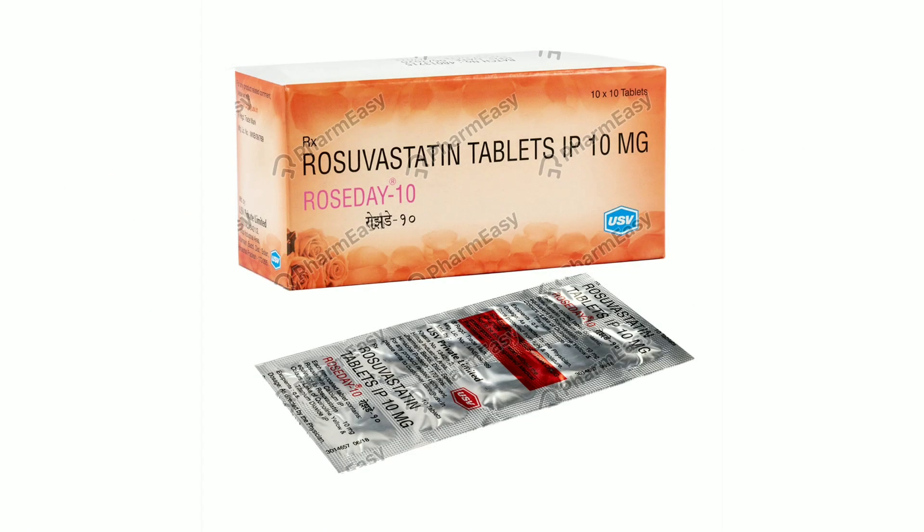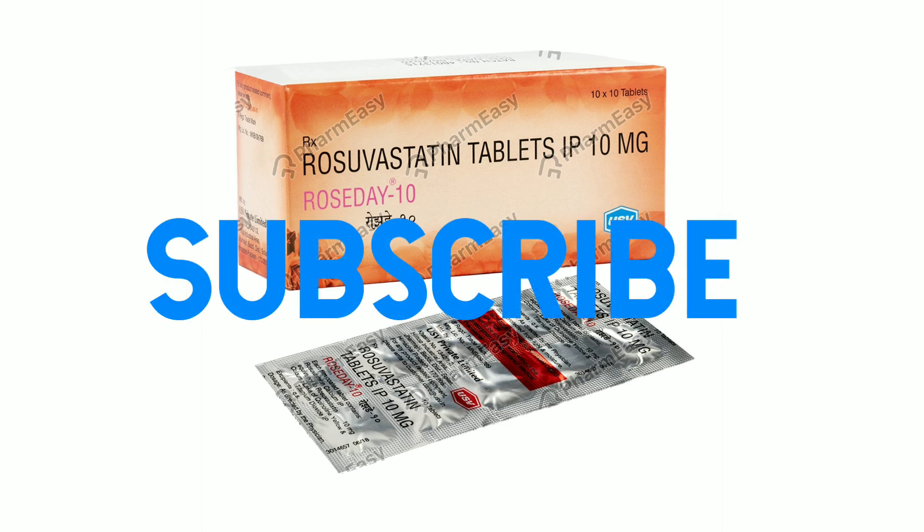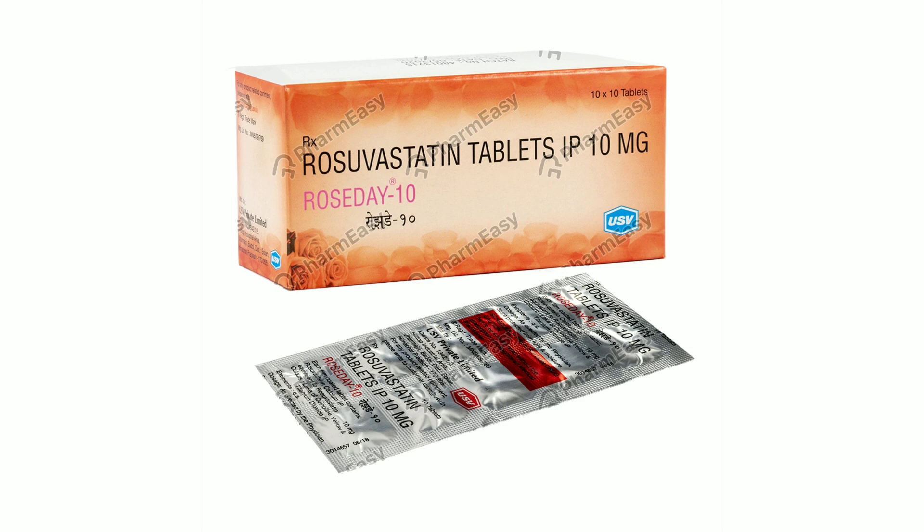Hi friends! Welcome back to our channel! So in this video, we will review the Roseday 10 tablets. So guys, let's begin the episode.